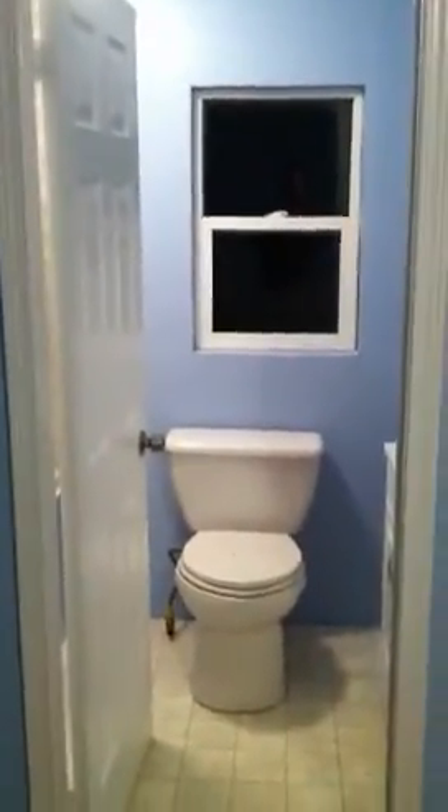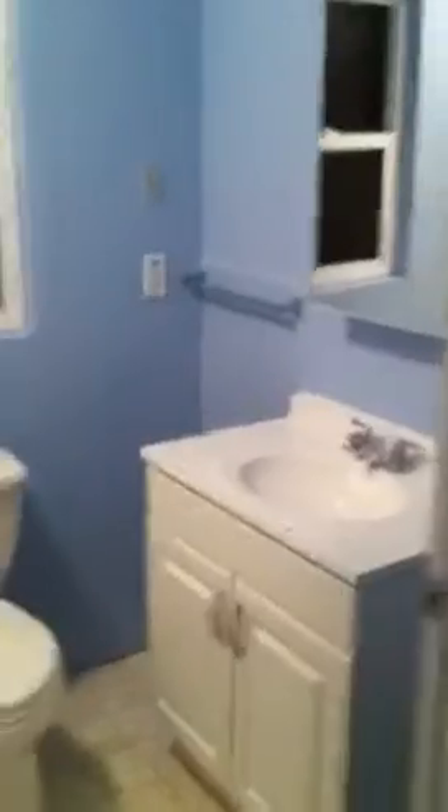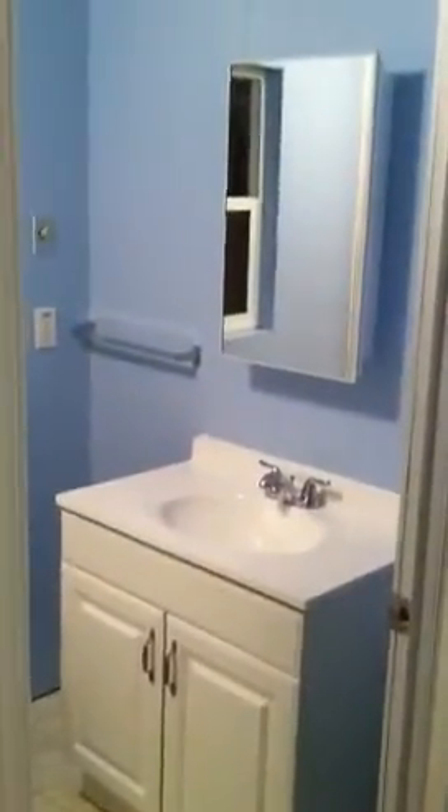And the best part is the nice master bath — full bath with a new vanity, new vanity mirror, new fixtures, and a brand new jacuzzi tub.